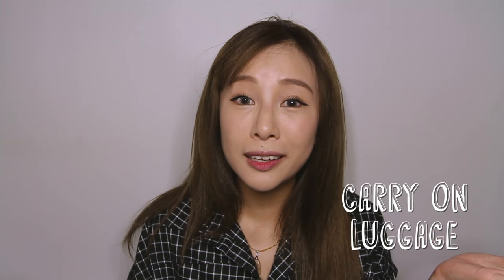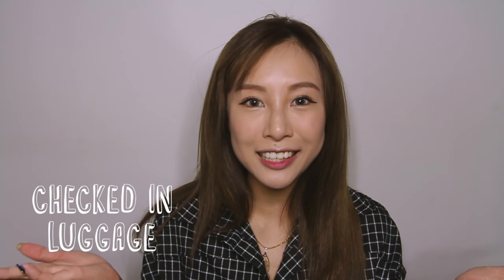Hi guys, welcome back to my channel! Today I'll be doing a travel essentials video featuring some of the products and items I'll bring along on my upcoming trip to Seoul. These will include items in my carry-on luggage as well as my check-in luggage, so let's get started.